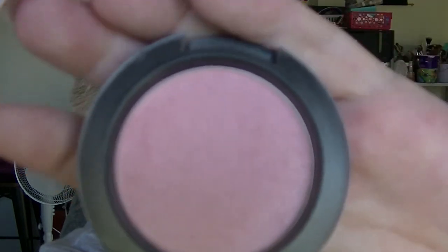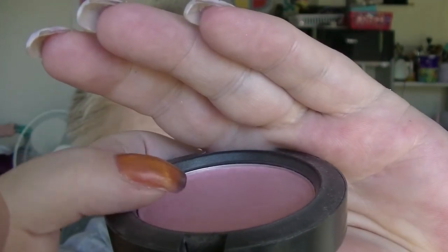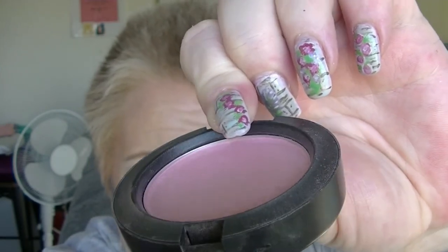The MAC Well Dressed Blush — I don't think I'm actually that far from hitting pan. There's a really big dip on one side where I concentrate my brush, so I'm hoping maybe this month I will see pan or at least get closer. I actually have to build it up quite a bit to make it show on my skin, which is really strange because I'm quite pale. It just doesn't show up great on my skin.